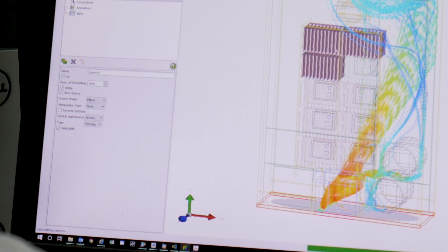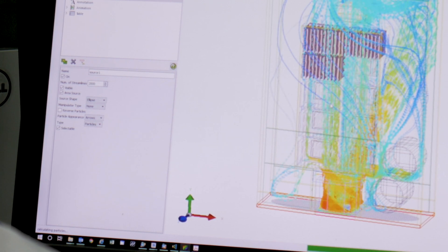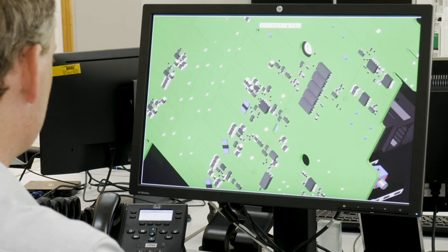IGBT technology is a key part of the product because it starts to determine the dimensions of the product and the heat design — we have to get any heat loss out. It also configures the product in terms of where we can put the connectors, displays, and all the components the customer has to touch. Get that building block right, then we build the rest of the technology around it.